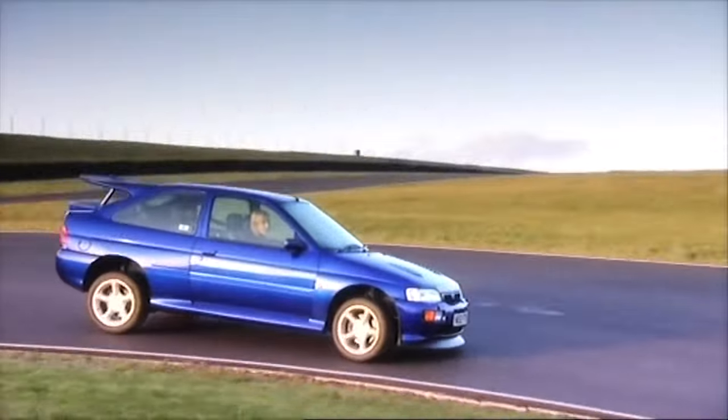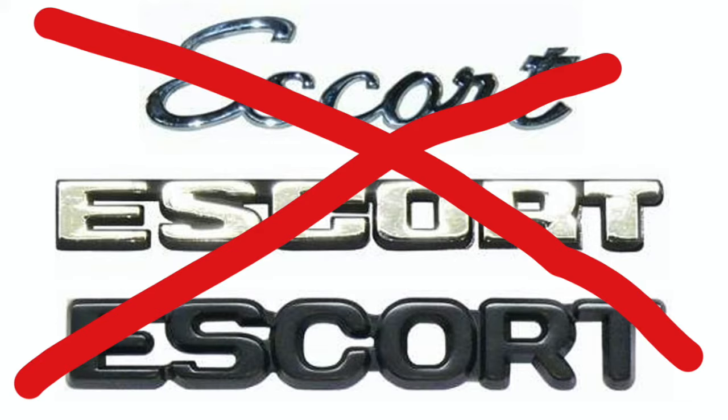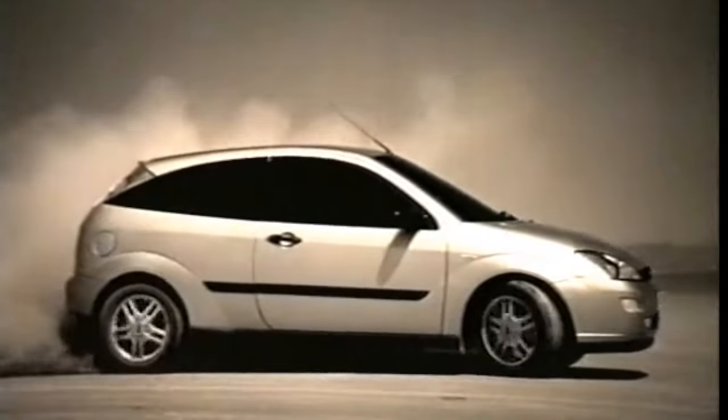There was a gap, and it needed to be filled. Two years after the last Escort RS Cosworth was registered, the Escort name was dead, replaced by the all-new, edgy, impressive, beautifully packaged Focus. Signalling a new era in Ford design language, the attractive-looking car immediately won the European Car of the Year award, and the Focus name was cemented into automotive language.